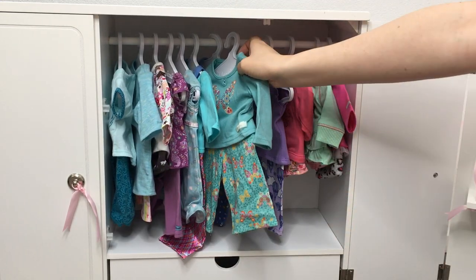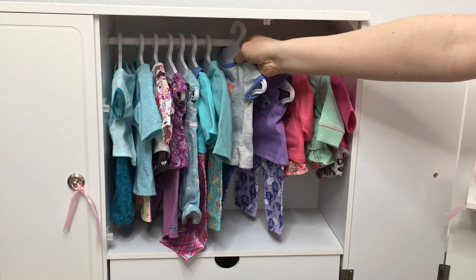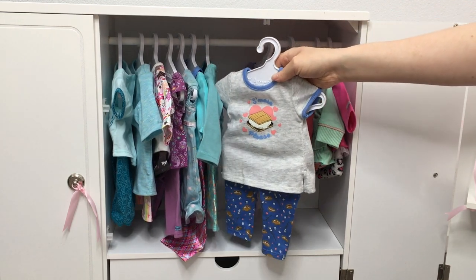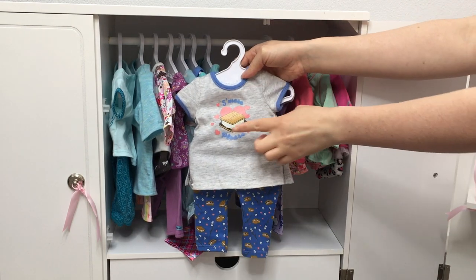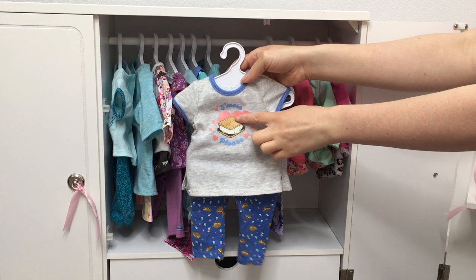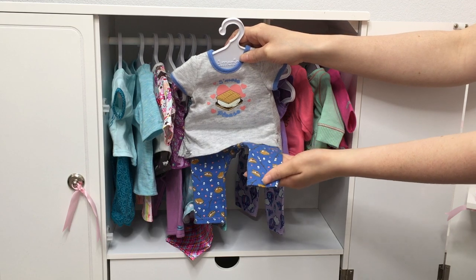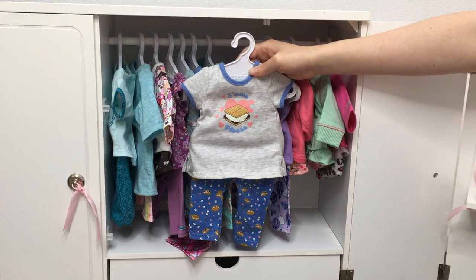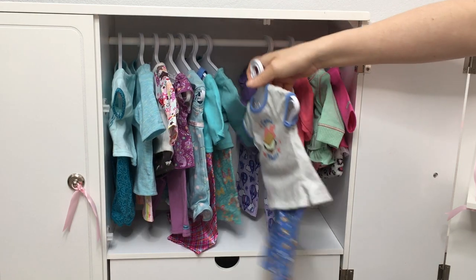This PJ set is one of the newer sets I own — it wasn't released this year but was part of the last release. It glows in the dark, which is so interactive and different from the other PJ sets. It says "S'mores, please" and this part glows. The marshmallow part, there are hearts, and there's a graphic of a s'more that continues with roasted marshmallows and hearts. I think this is so perfect for camping and summertime — one of my favorites because it's so different from the others.